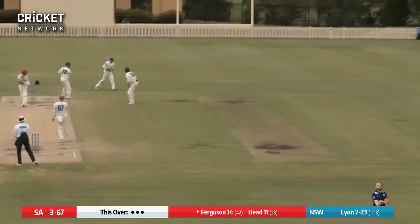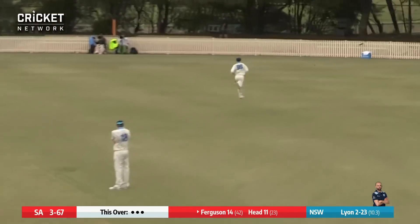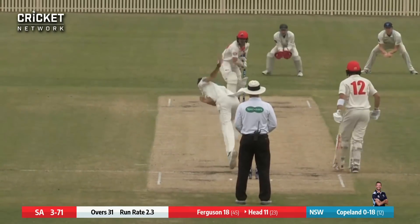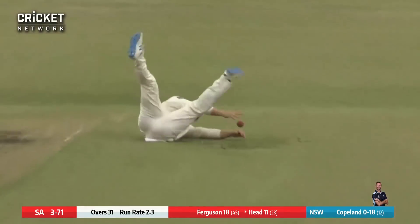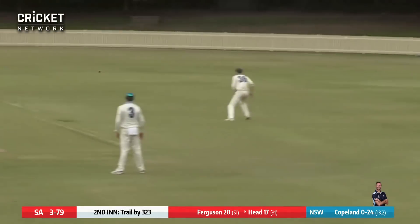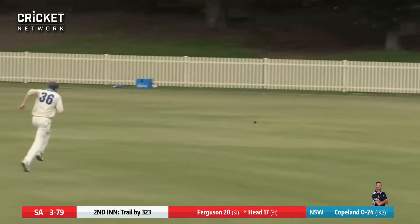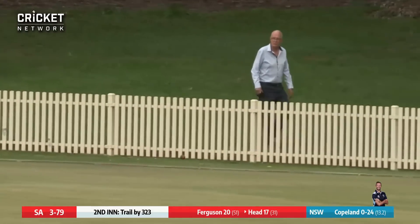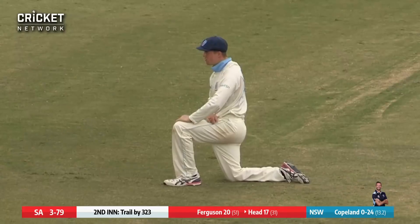Line in and Ferguson sweeping down to fine leg. There's no one there and that will run away for four. Over the wicket to Head and Head's out. Waits for Copeland. That's an interesting shot by Head — a good length ball sort of coming back at him, and he just almost moved to the onside and worked it behind point on the offside for four.